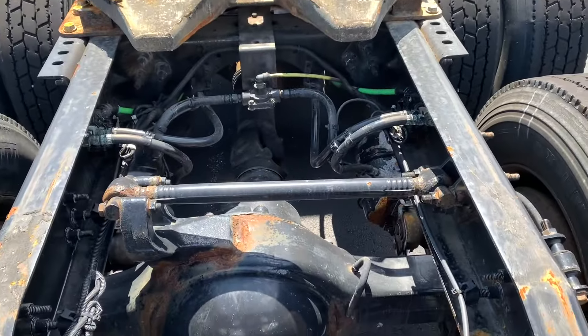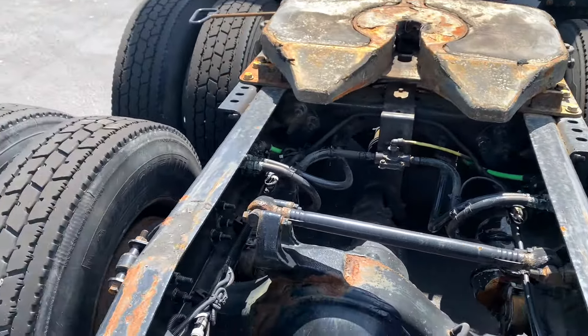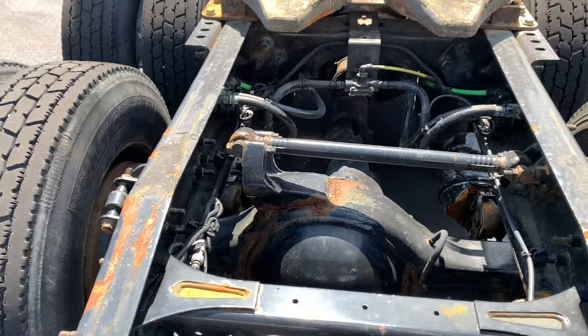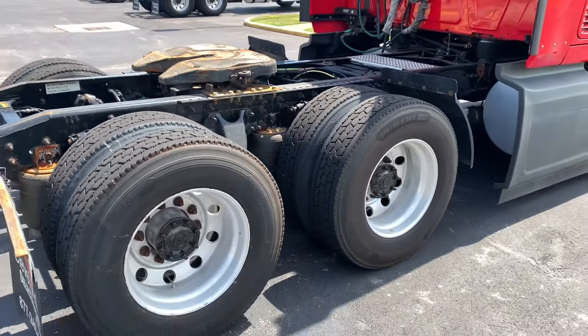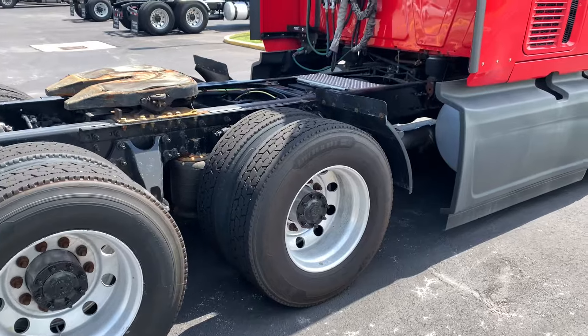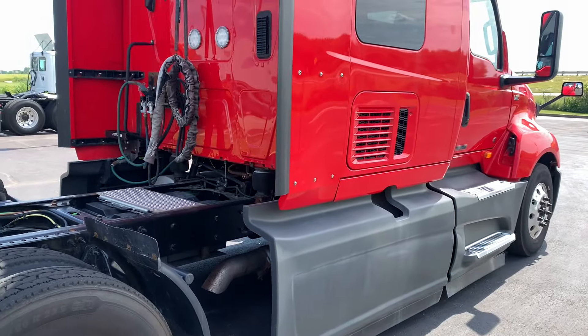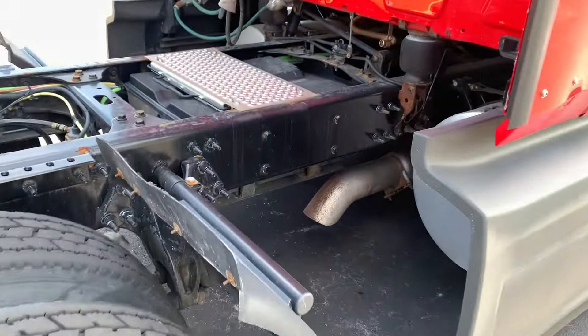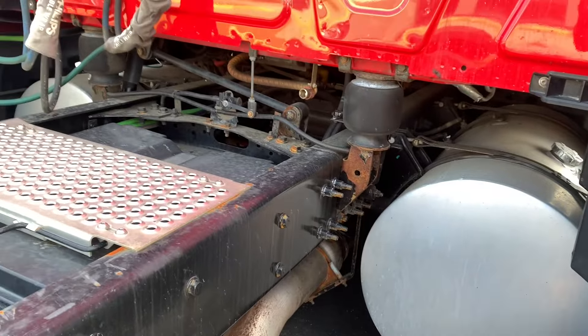Drum brakes all the way around. Pretty clean frame — a little rusty in there, but overall it's one of the better frames after 400,000 miles. There's the exhaust there for the APU system. It's electronic, gives you about 8 to 12 hours of heating and cooling based on the outside temperature.